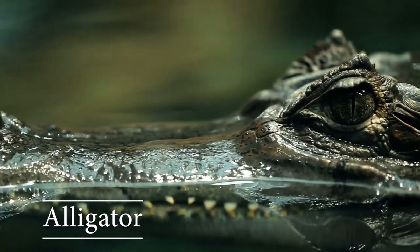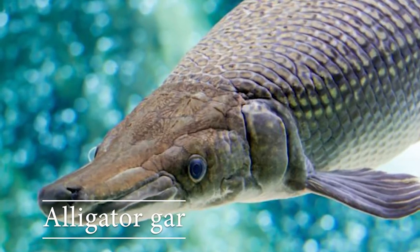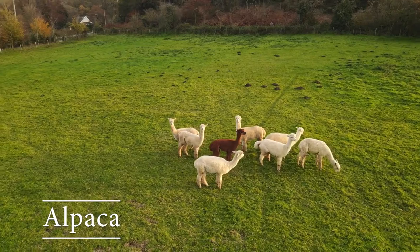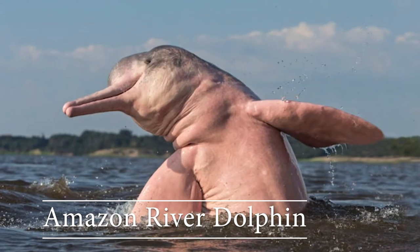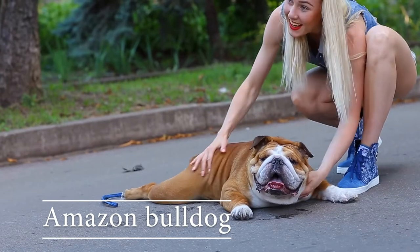Alligator: alligators have two sets of eyelids. Alligator gar: the alligator gar has toxic eggs to protect against predators. Alpaca: alpacas can spit up to 10 feet. Amazon river dolphin: otherwise known as the pink dolphin.